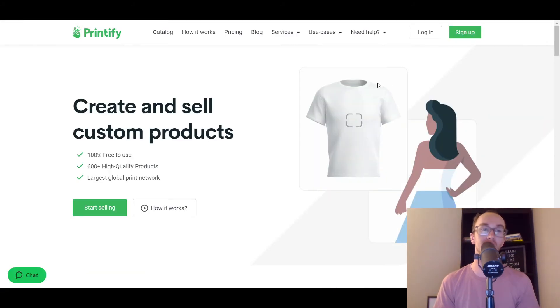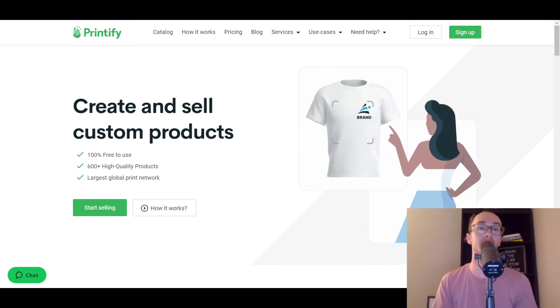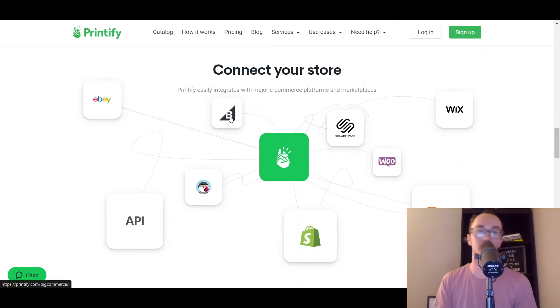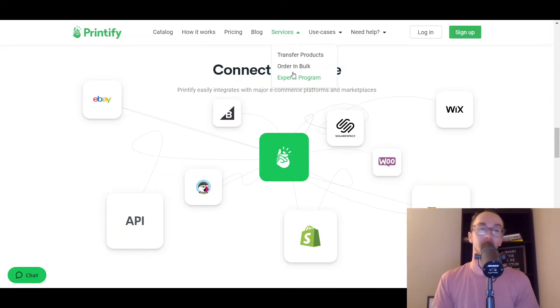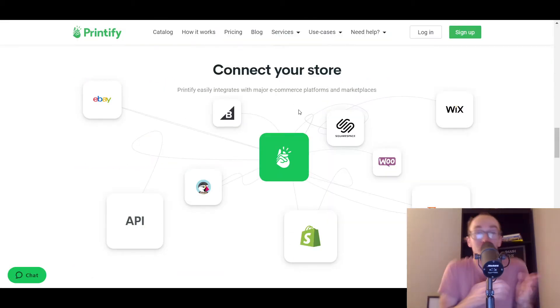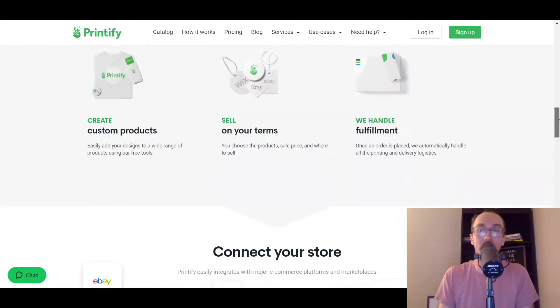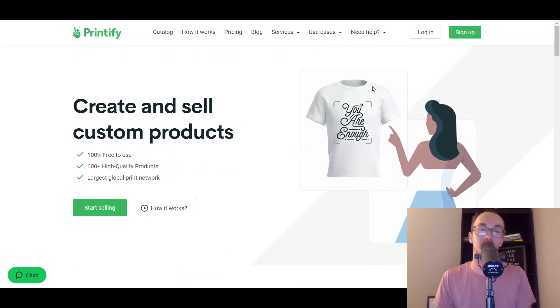Moving to the next one on this list, very similar to Printful is Printify. They are really a direct competitor, so it makes sense to include them next. Printify does dropshipping and printing service for e-commerce stores and also has BigCommerce integration. So if you're looking to do print-on-demand dropshipping with BigCommerce, Printify could be a good option as well. Printify versus Printful — take a look at each. Maybe depending on what type of products you want to sell, they have slightly different suppliers for t-shirts and hats, but both have BigCommerce integration.